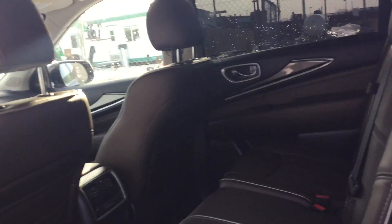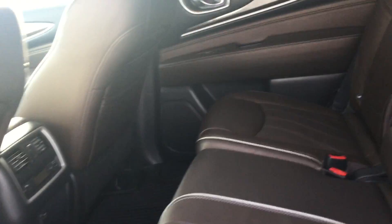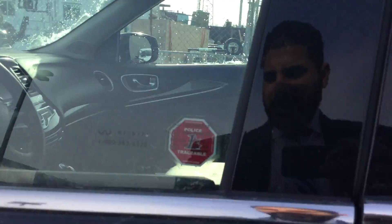You got full tint on the back windows as well. Right here is the beautiful brown leather with white stitching, floor mats all the way, a lot of space and room. You also get your heating system for the back with a USB charger, and if you go right here to the front seats.